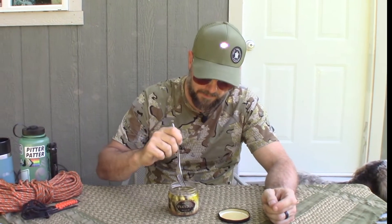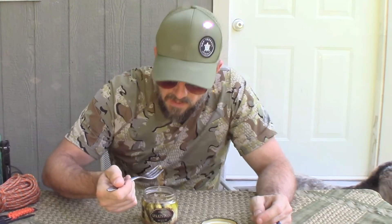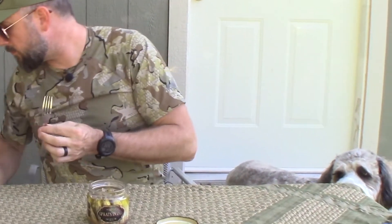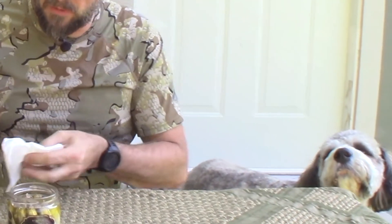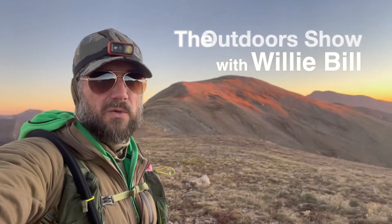That's actually pretty tasty — I would not hesitate to eat this at all. Wow, no, that's not bad at all. Welcome to the Willeyville Outdoor Show.